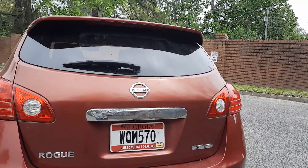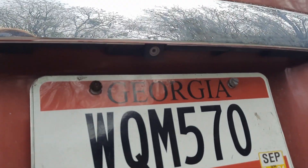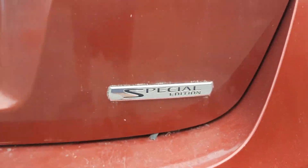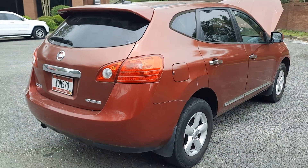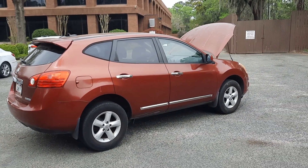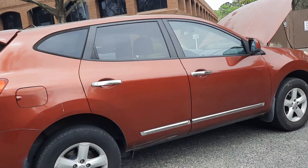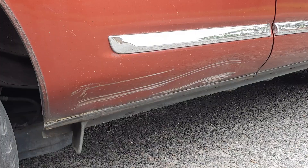It does have a reverse camera, which is nice because it's a special edition. We have some scrapes down here on the rear door.